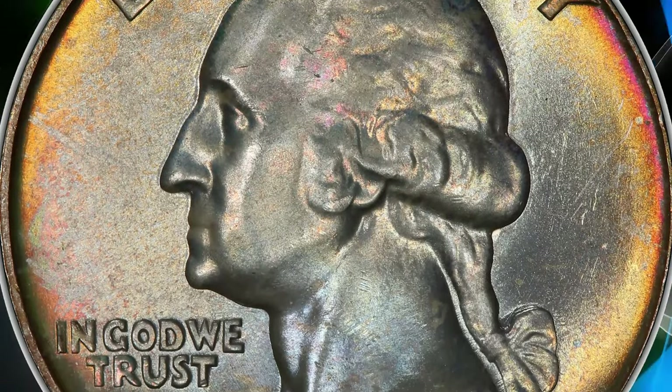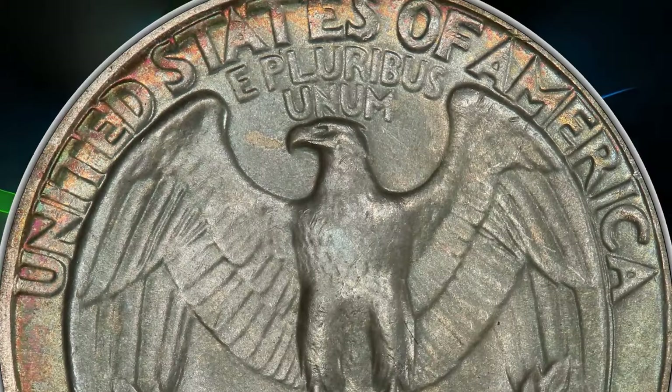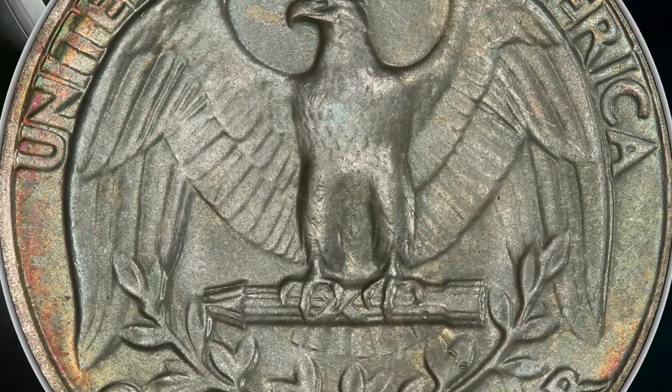This elusive specimen, graded Mint State 67, sold for $264 on May 7, 2024.